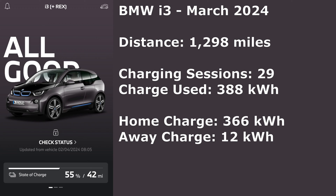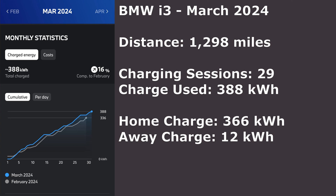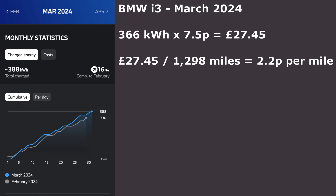On to the i3 now. The i3 covered 1,298 miles in March, had 29 charging sessions, and the charge used was 388 kilowatt hours. That was split between Hypervolt home charging of 366 kilowatt hours and away-from-home charging of 12 kilowatt hours, which was free. Putting 366 kilowatt hours into the car at seven and a half pence meant the cost for the month was 27 pounds and 45 pence.